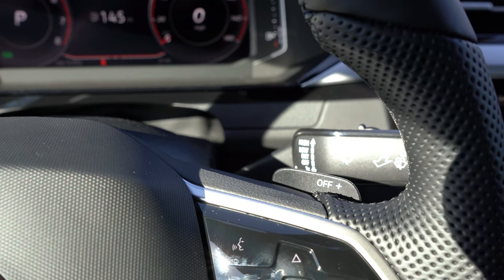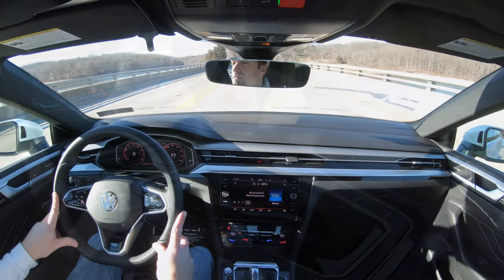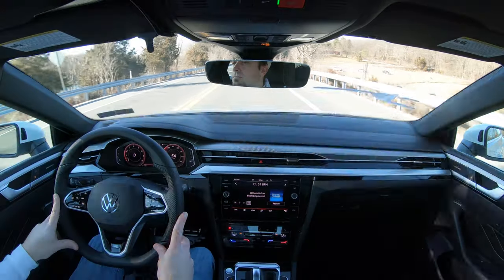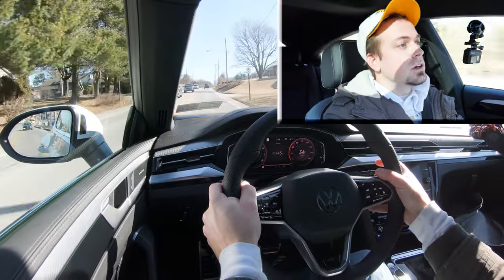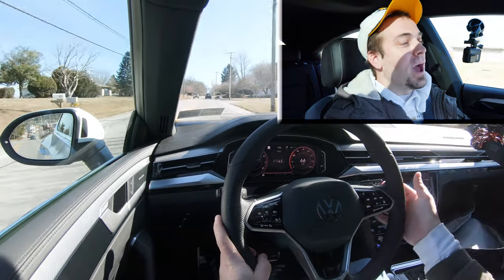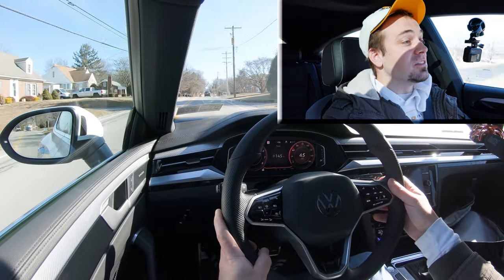Let's find a straightaway and test out the paddle shifters. To put it in full manual shift mode, I'll slide the shifter all the way back and to the right — it tells you what gear you're in on that digital gauge cluster. The paddle shifters are definitely very quick-reacting. I wouldn't mind if they weren't boring black plastic — maybe some silver-coated or aluminum paddle shifters at fifty thousand dollars — but nonetheless they're ridiculously quick, just like Audi.